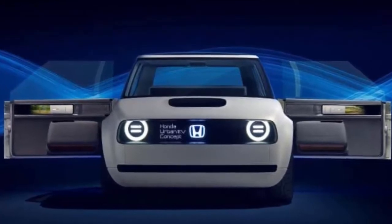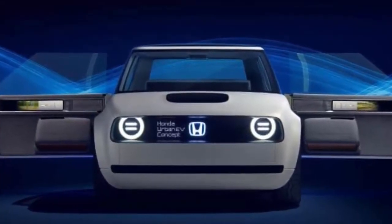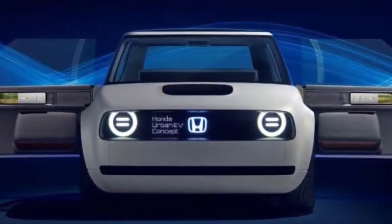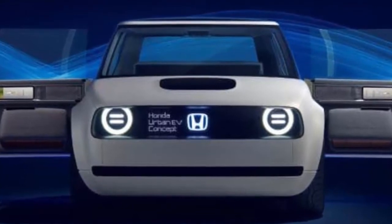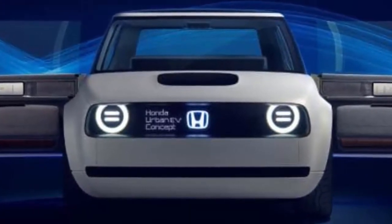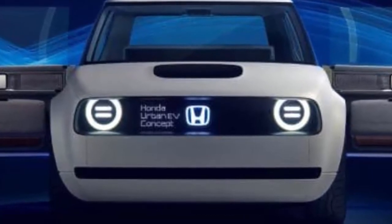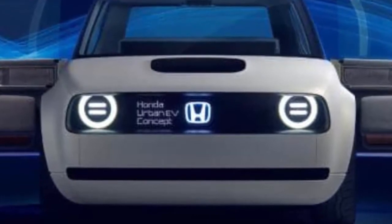Honda has confirmed the cute-as-a-button Urban EV concept will go into production next year. The box-shaped hatchback, inspired by the design of the tiny two-cylinder bug-eyed N360 introduced in the late 1960s and the first-generation Civic from the early 1970s, will be on European roads in 2019, Honda confirmed at the Geneva Motor Show. The news comes less than six months after the Urban EV was unveiled at the Frankfurt Motor Show.